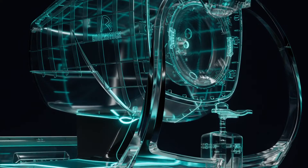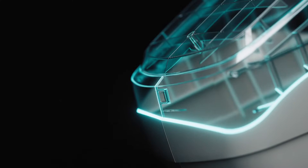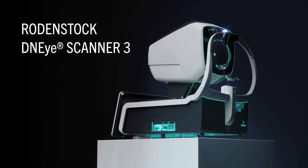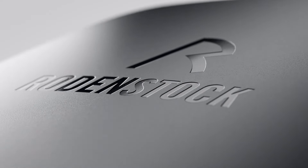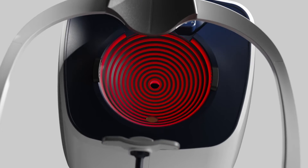But we at Rodenstock always go one step further. Introducing the new DNI Scanner 3 — our revolutionary measurement device that now offers even more for you and your clients.